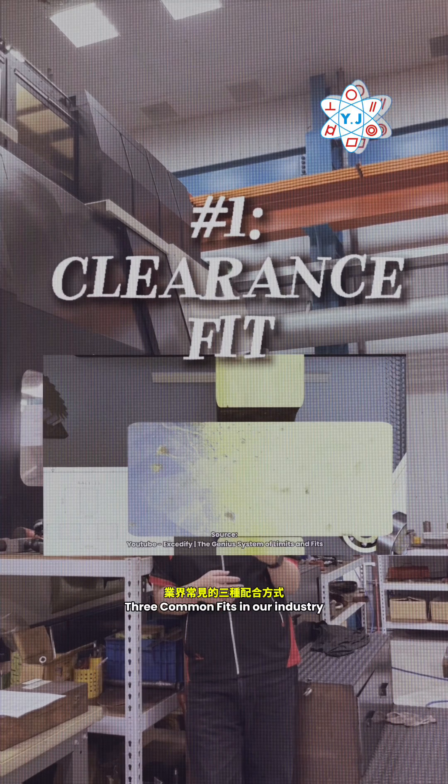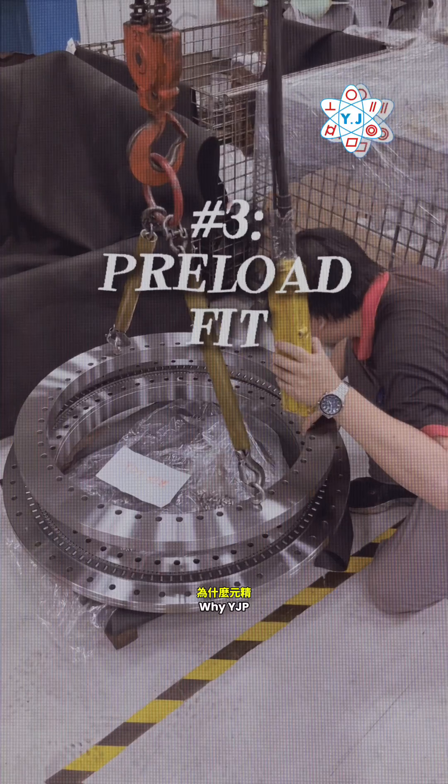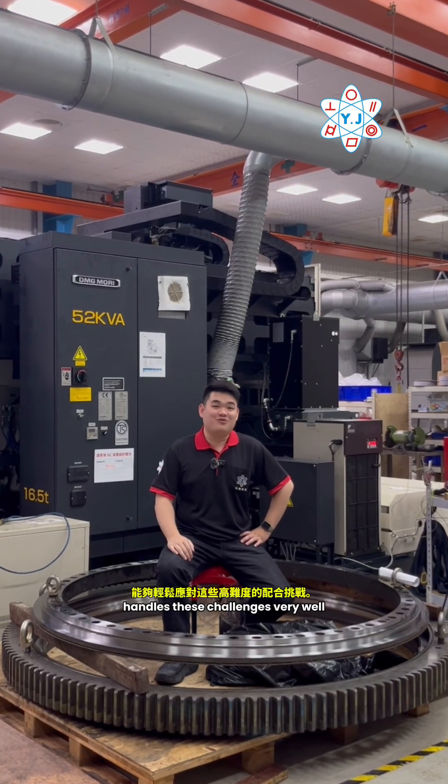In the last video we talked about three common fits in our industry, and now we're proud to show you why YJP handles these challenges very well.